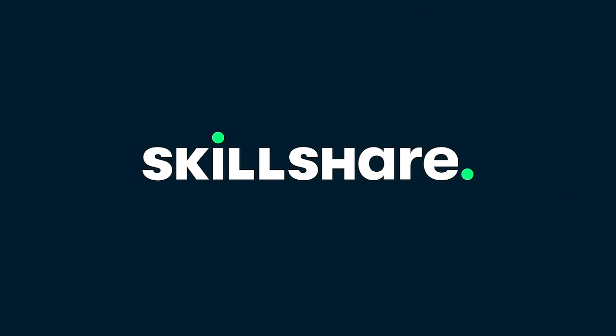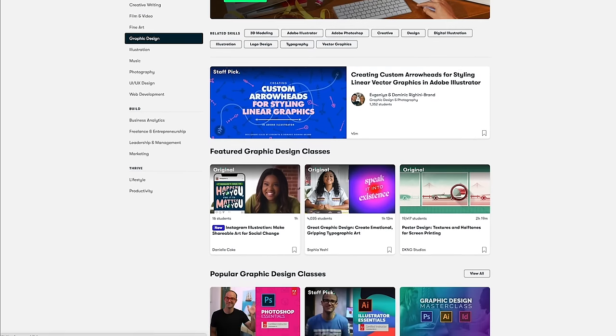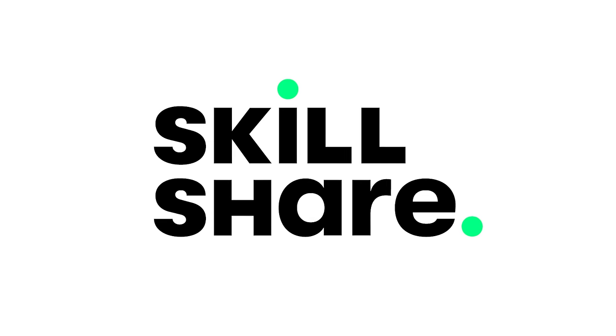Thanks to Skillshare for sponsoring this video. Skillshare is an online learning community with thousands of inspiring classes for creative and curious people. Explore new skills and get lost in creativity.